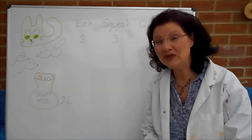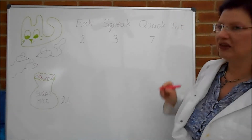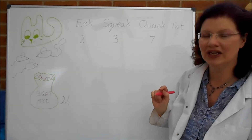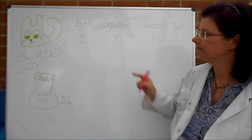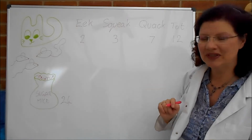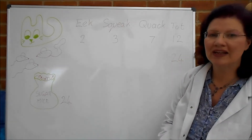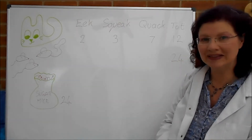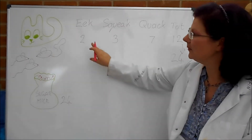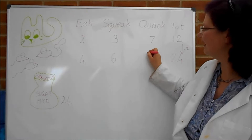In this, as for most ratio questions, we actually need a totals column. Eek gets two shares, Squeak gets three shares, and Quack gets seven shares. How many shares is that altogether? We add these up and find we need a total of 12 shares. At this point it becomes very easy. 24 sugar mice in total and 12 shares means that each share has two mice in it, because that's times two. So Eek gets four mice, Squeak gets six mice, and Quack gets 14.